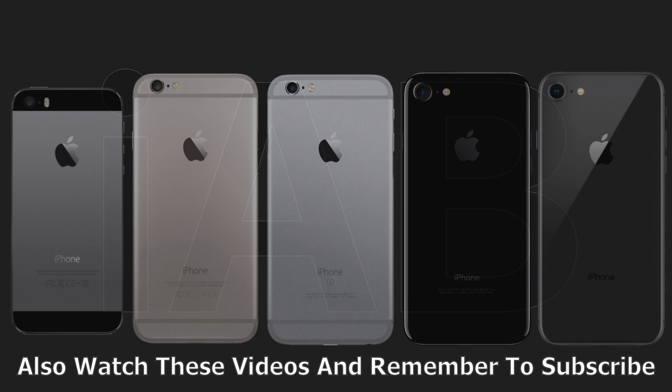Please remember to subscribe. A study that I did showed that subscribers have faster iPhones with better battery life than non-subscribers. Take care guys.